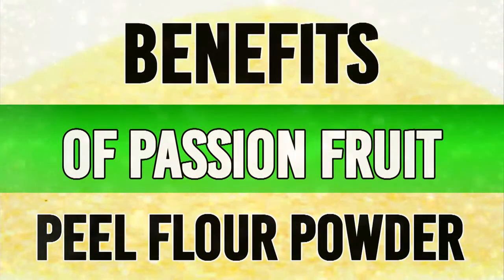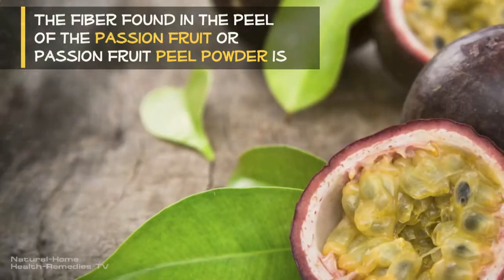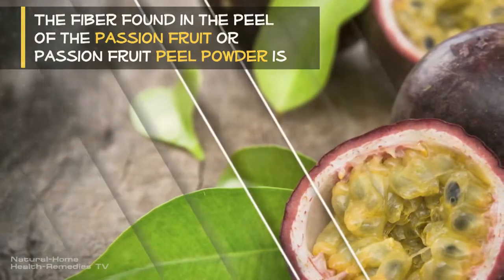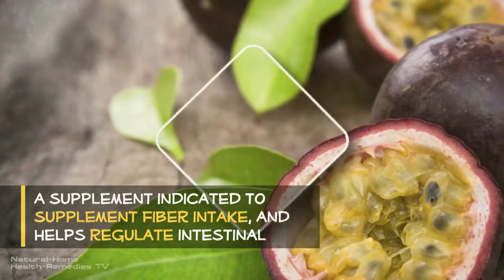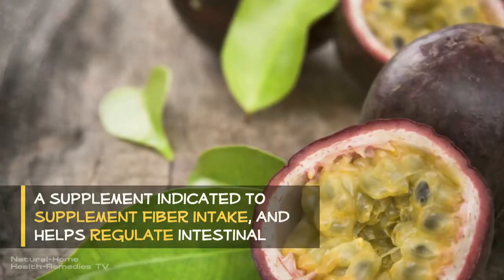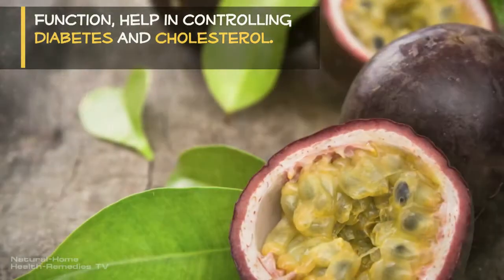The fiber found in the peel of the passion fruit, or passion fruit peel powder, is a supplement indicated to supplement fiber intake. It helps regulate intestinal function, helping control diabetes and cholesterol.